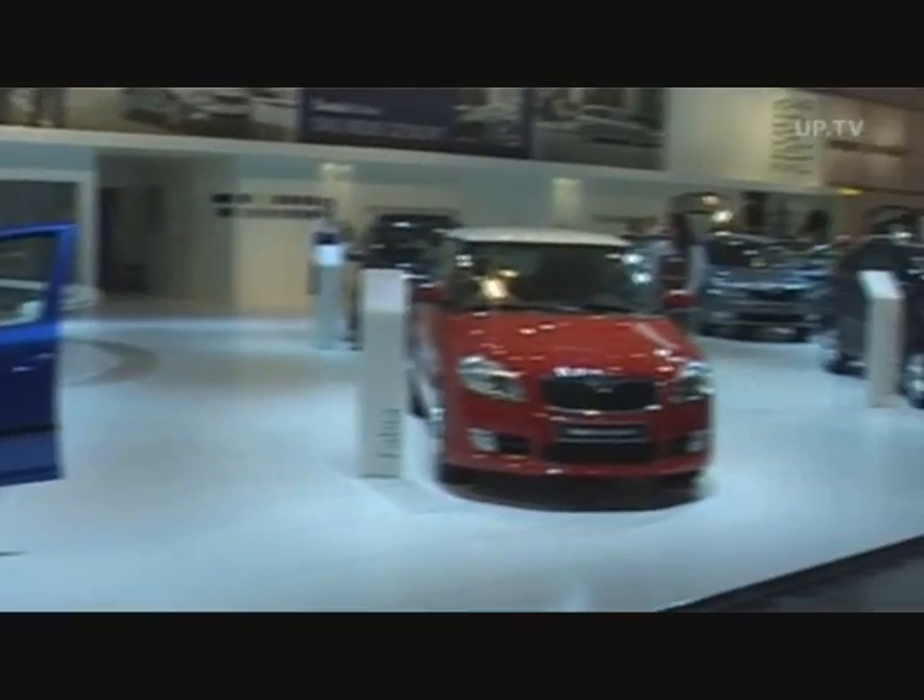Skoda celebrates the premiere of its Octavia RS study, only visibly different from the regular Octavia RS.